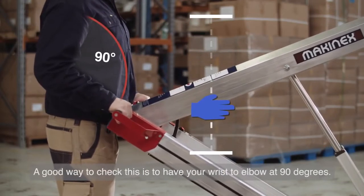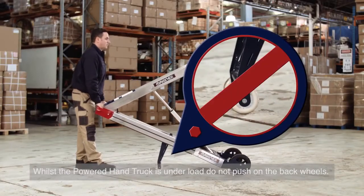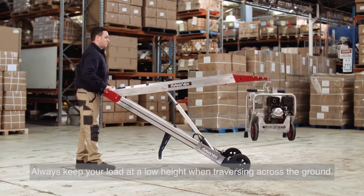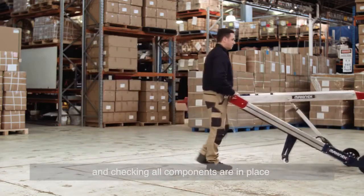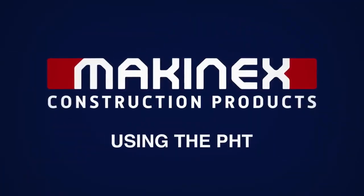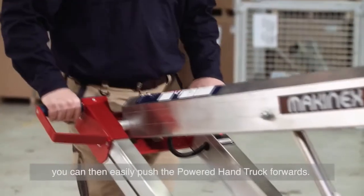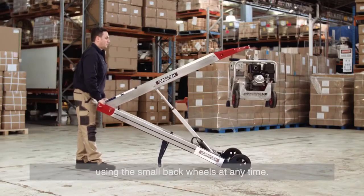You want your wrist to elbow at 90 degrees. Whilst the Powered Hand Truck is under load, do not push on the back wheels — these are not load-bearing and are for storage use only. Always keep your load at a low height when traversing across the ground. After taking the product carefully out of the box and checking all components are in place, you are ready to lift easily and safely. Lift your hands so that the machine is resting on the front wheel, and you can then easily push the Powered Hand Truck forwards. Do not push the Powered Hand Truck using the small back wheels at any time.